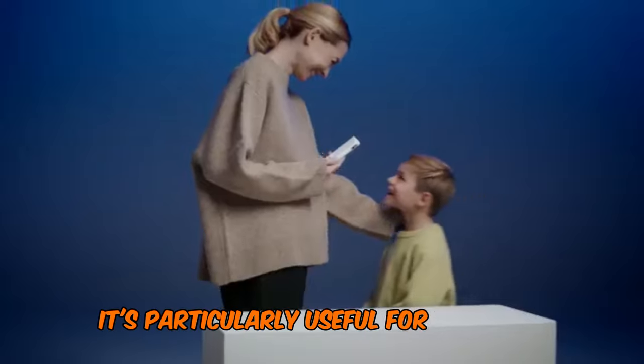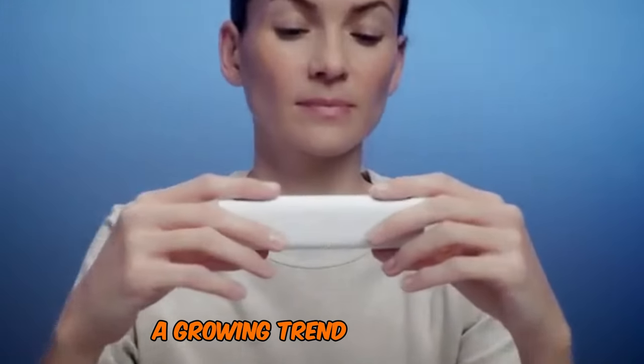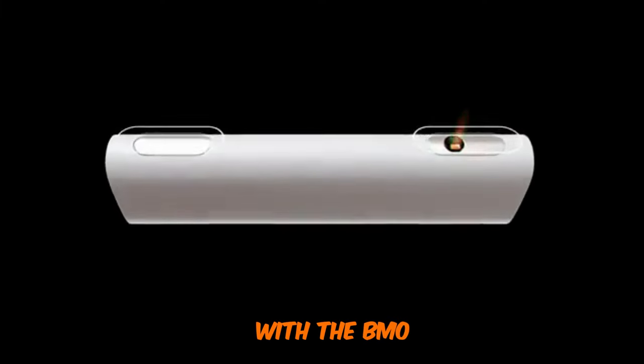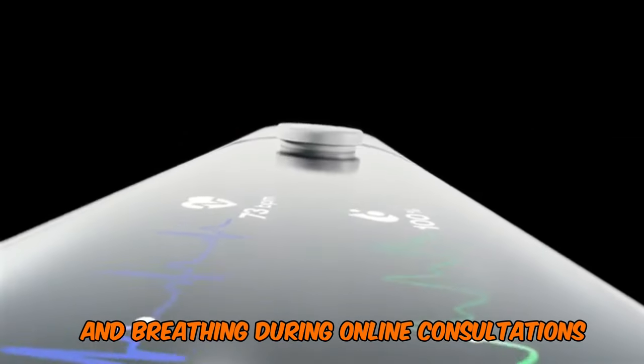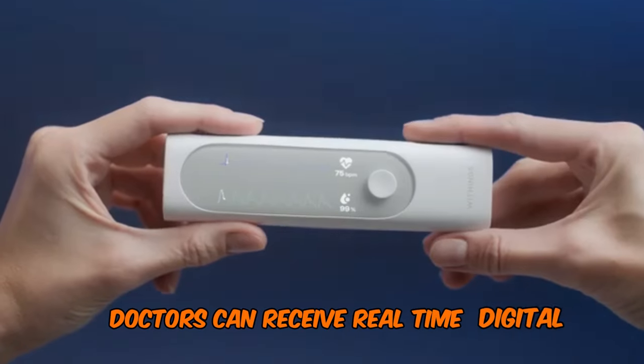it's particularly useful for telehealth visits, a growing trend in healthcare. With the BMO, patients can easily monitor their heart rhythm and breathing during online consultations. Doctors can receive real-time digital readouts, allowing for accurate and immediate assessments.